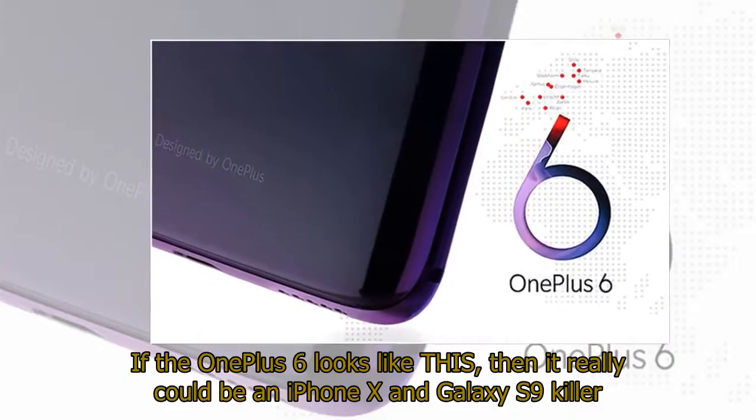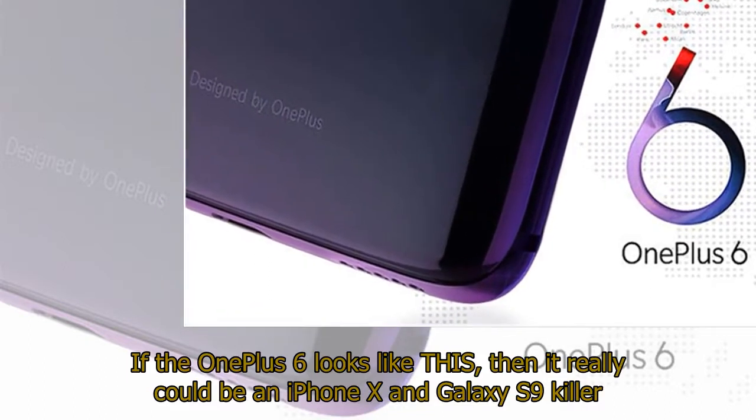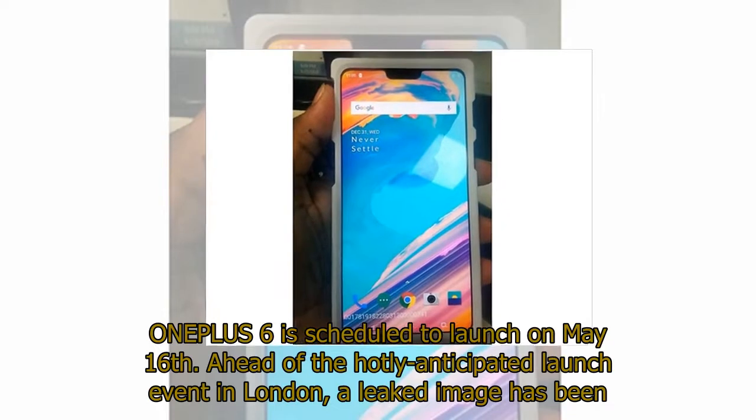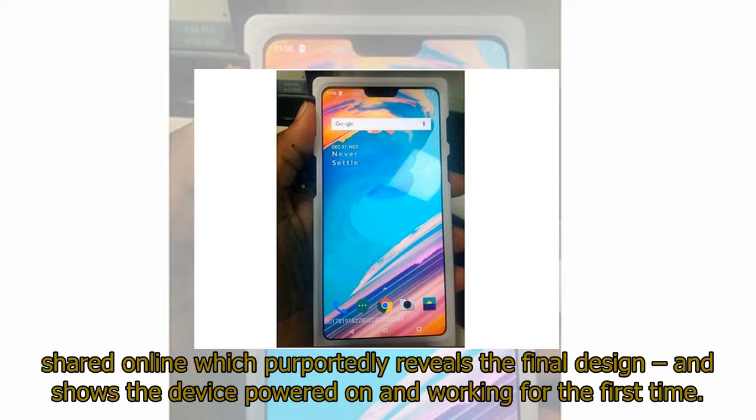If the OnePlus 6 looks like this, then it really could be an iPhone X and Galaxy S9 killer. OnePlus 6 is scheduled to launch on May 16, and ahead of the hotly anticipated launch event in London, a leaked image has been shared online which purportedly reveals the final design and shows the device powered on and working for the first time.